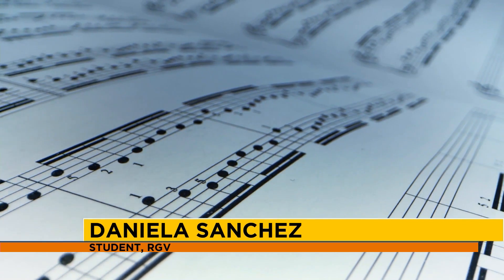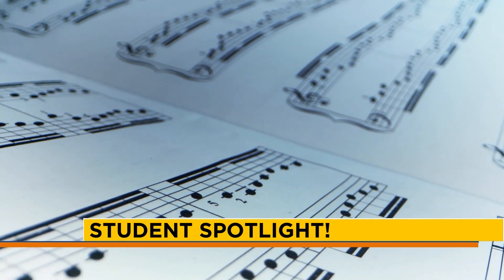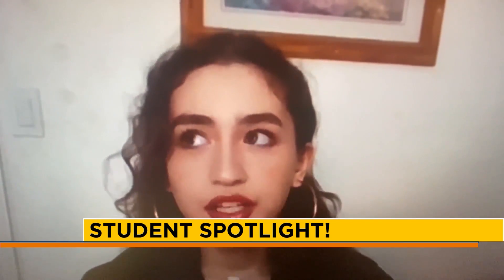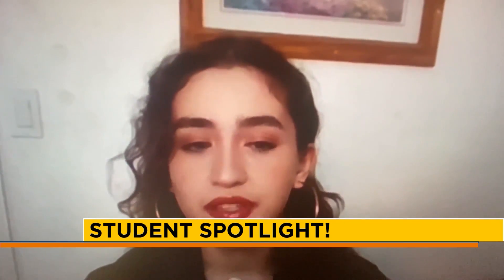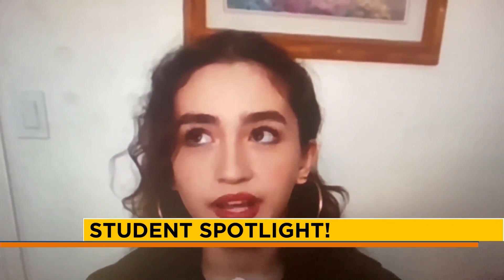Hello, my name is Daniela Sanchez and I'm a senior at Nikki Rowe High School participating in the IB program in McAllen. One of my recent accomplishments was making it into the Women's Choir in the All-State Choir process — I'm really excited about that. I've been involved in choir since seventh grade because I love singing and making music. When I'm not focusing on school, choir acts as an outlet for me to express myself, de-stress, and have fun. I continued because it became about the great connections and friends I made throughout the years.